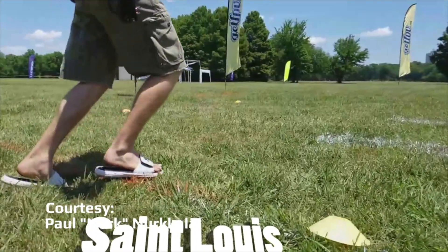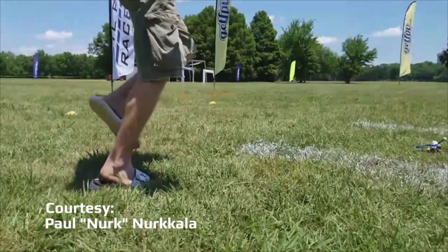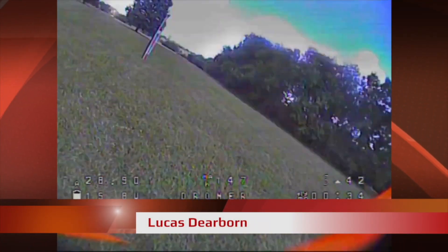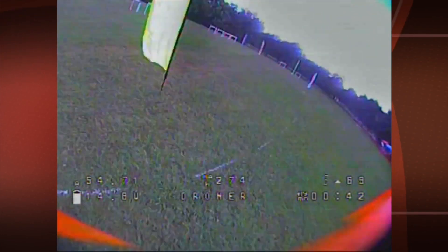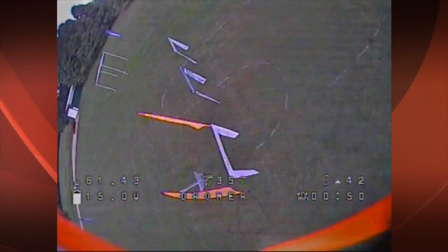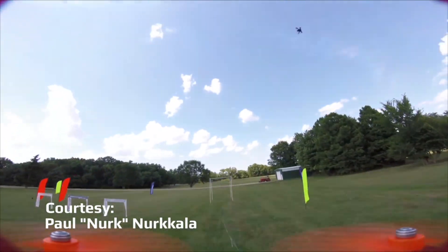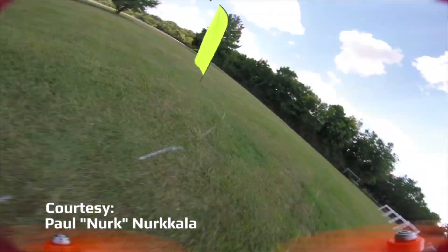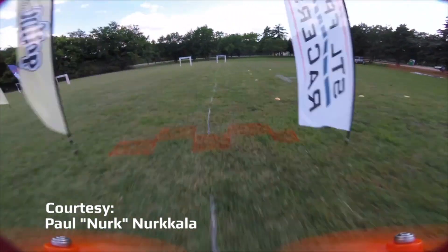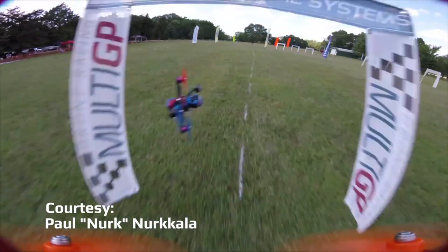Meanwhile, the STL Gateway Crashers were also hosting a qualifier in Missouri. Some of the challenges were designing a course for pilots that fly so fast. The course had an easy final turn and straightaway that could easily drain batteries, forcing pilots to manage their battery usage throughout the race. On the last round of the day, many pilots went all out and ended up nursing their quads around the course on their last lap, praying that the ESCs would not cut out due to low voltage. At the end of several rounds, seven pilots moved on to the finals.